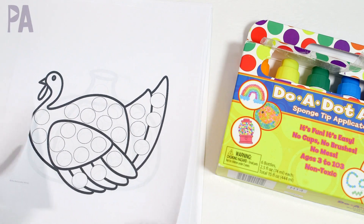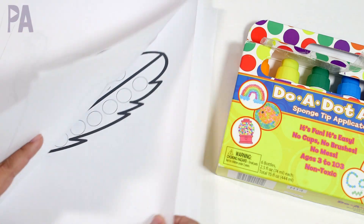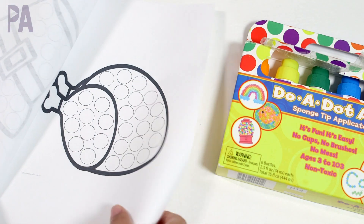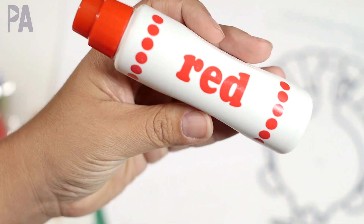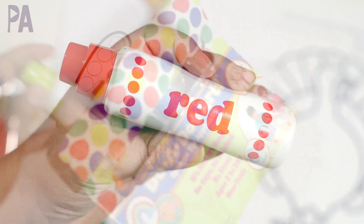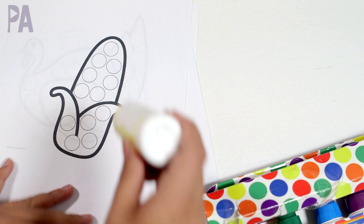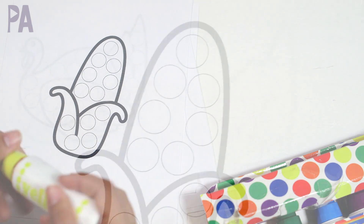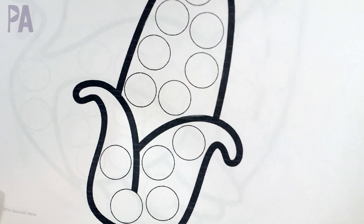So you have corn, turkey, pumpkin, pie, a turkey feather, pilgrim hat, and another turkey. All you need are some dot-to-dot markers. You can also find these at the Dollar Tree if you don't have them — I'll link them below because they're really great to have on hand. You just dot the color on the picture, super easy, and your kids will have a lot of fun painting their pictures with these dot-to-dot markers.